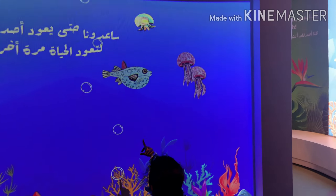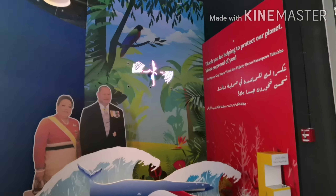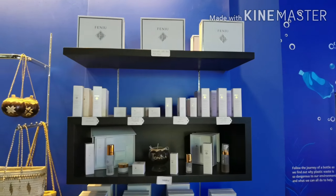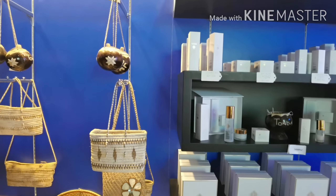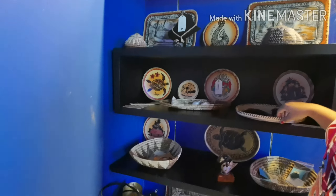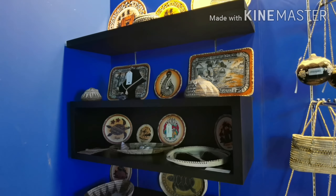Now we can see the products from Tonga. Look, there are many products — as you can see, my favorite part was the coloring part. And these are the products: there are face wash, coconut oil, homemade bags, and lots of decorative bags and items. Did you enjoy the Tonga Pavilion? Because I enjoyed it a lot — I hope you guys like it!